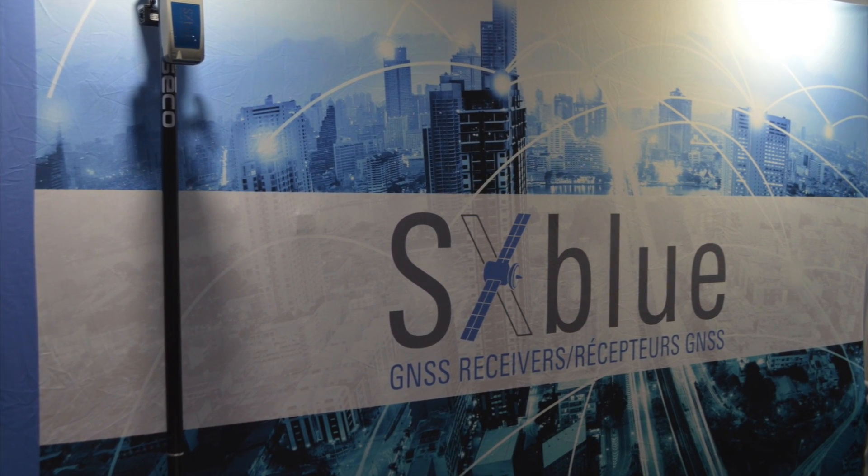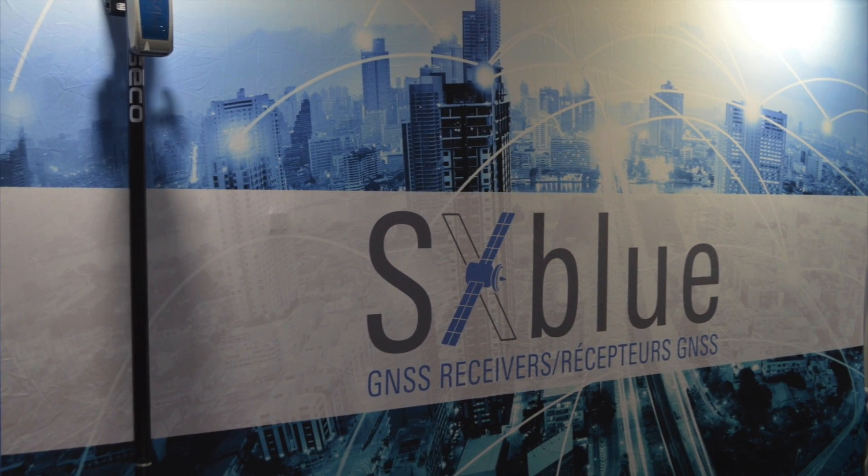And the second announcement is we're doing a new product launch today at the S3UC show 2017. It is called the SX Blue Platinum.